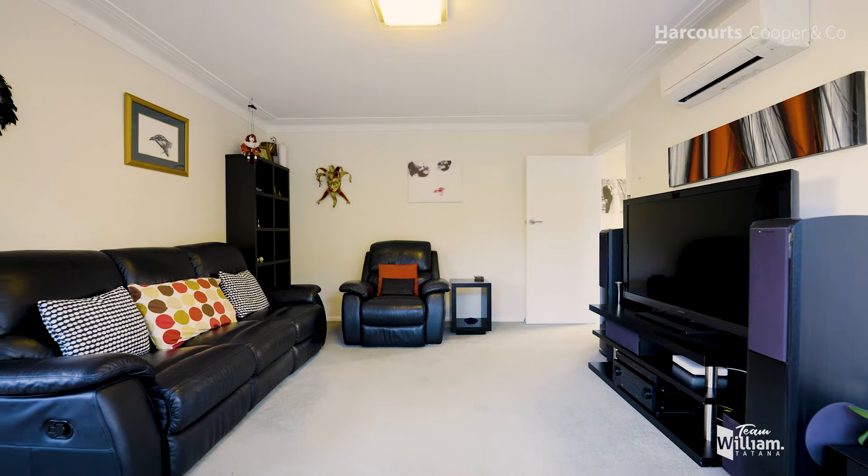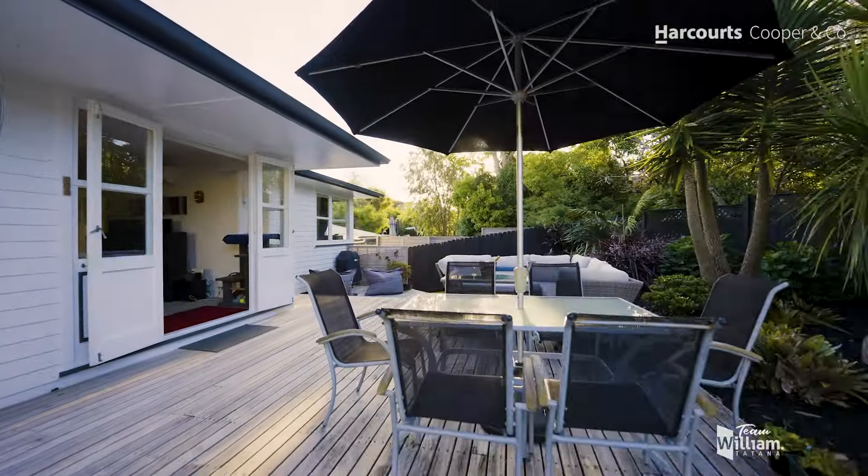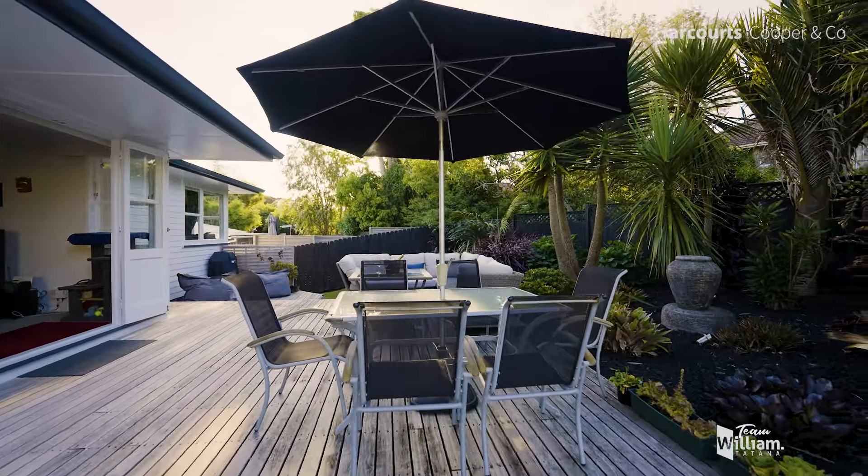What you've got here is indoor-outdoor flow, right from the living area coming out onto this deck, which has a north-facing aspect and captures the sun.